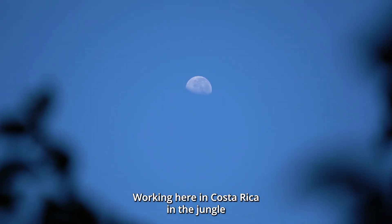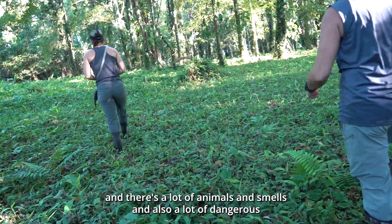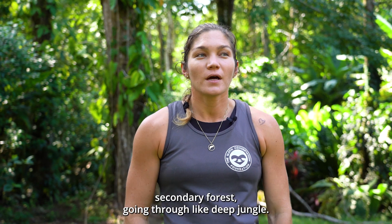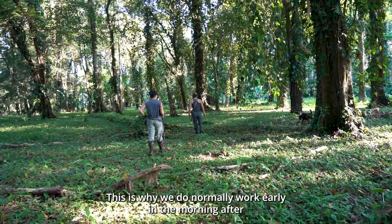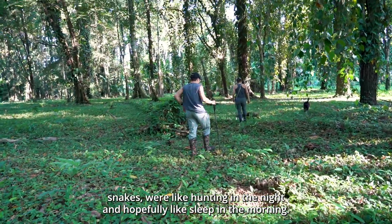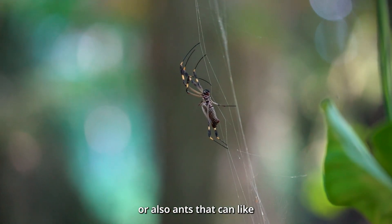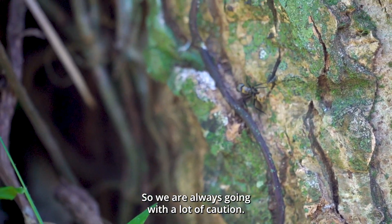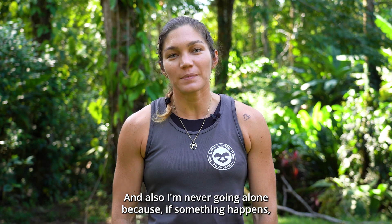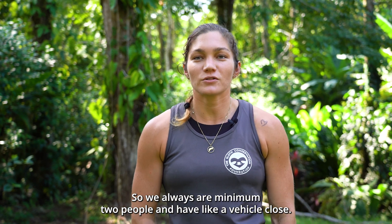Working here in Costa Rica in the jungle is not always easy because it's a very humid climate, there are a lot of animals and smells, and also dangerous animals like snakes. We work in primary forest and secondary forest, going through deep jungle, so I always watch out for snakes. This is why we normally work early in the morning after snakes have been hunting at night. There are also scorpions, spiders, and ants that can bite her or me, so we always go with a lot of caution and I'm never going alone — we are always minimum two people and keep a vehicle close.